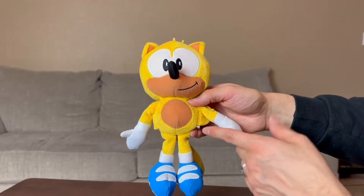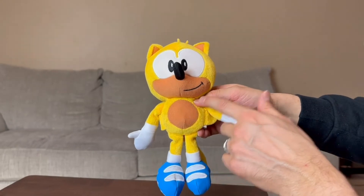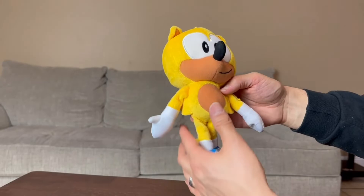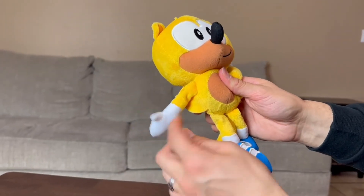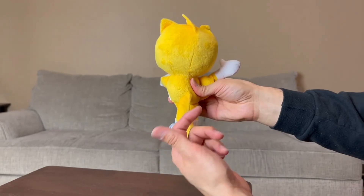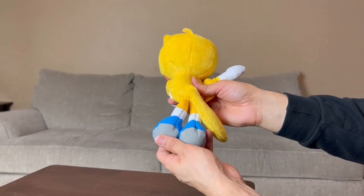He's kind of like Tails — that's why I got him confused. He has his belly right here, which is kind of tan. We have his white gloves and his blue shoes right here. He has these little flaps under his arms. That's what he looks like — he only has one tail, back of his head, and his shoes right here.